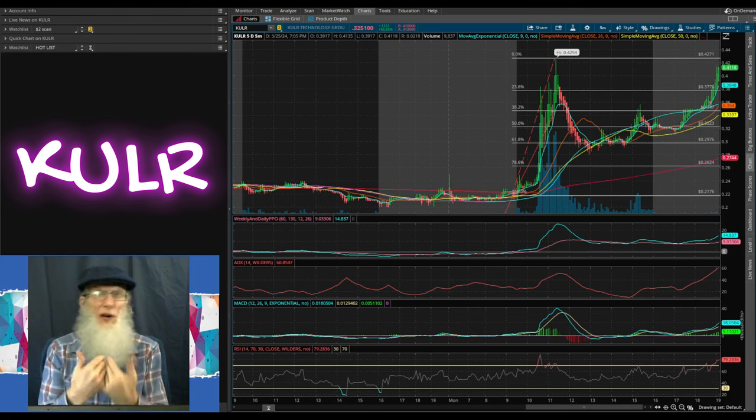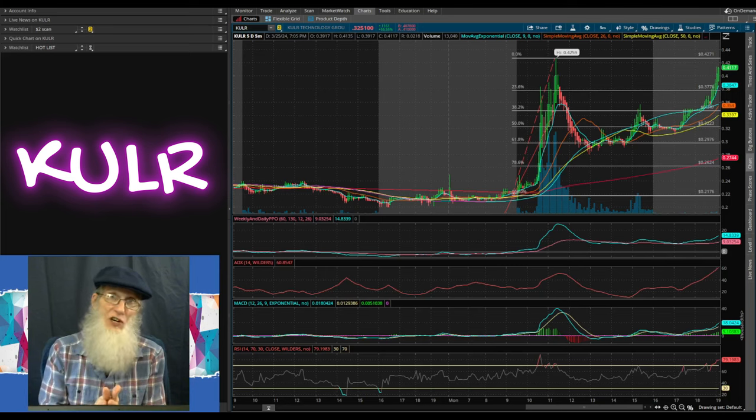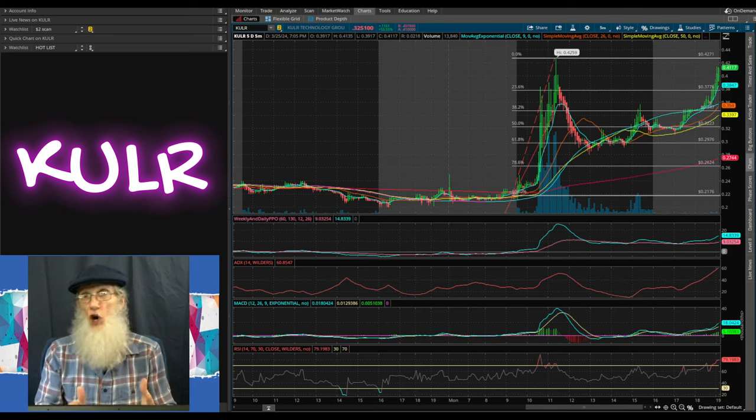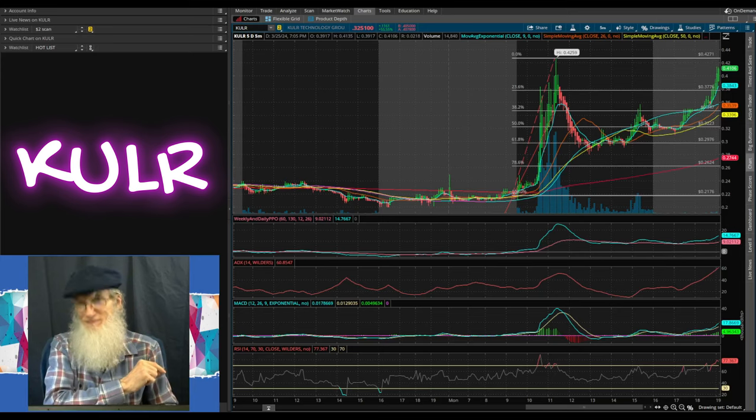Everything looks sweet. This company has a lot of potential - what they do, loads of people are going to need, from outer space to here on earth, to our phones, our cars, and now 5G as well. The chart is looking good for a surge - you can probably get some quick gains now, but do some more research and due diligence and I think you'll like this company for the long hold as well. Remember folks, the more you know the more you're gonna grow. See ya.